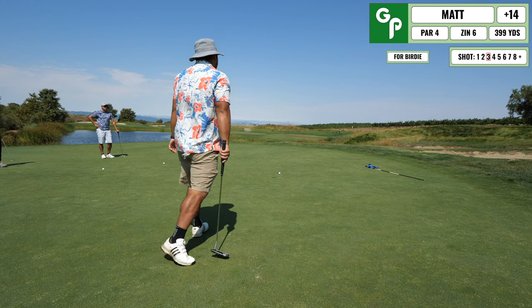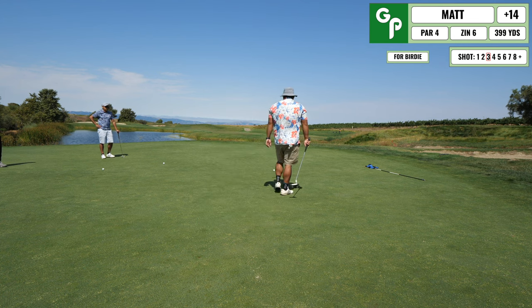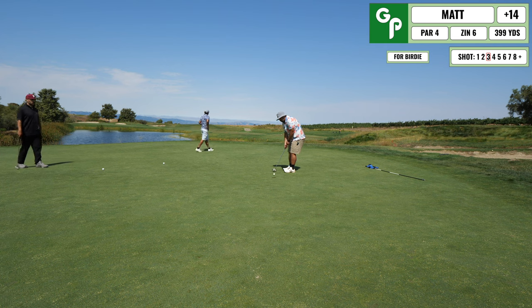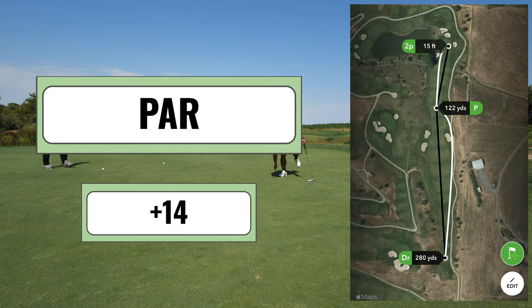I gave this one too much break and it ends up rolling a little bit past, but at this point I'm in 'tap in from any distance' mode and I end up with the par.